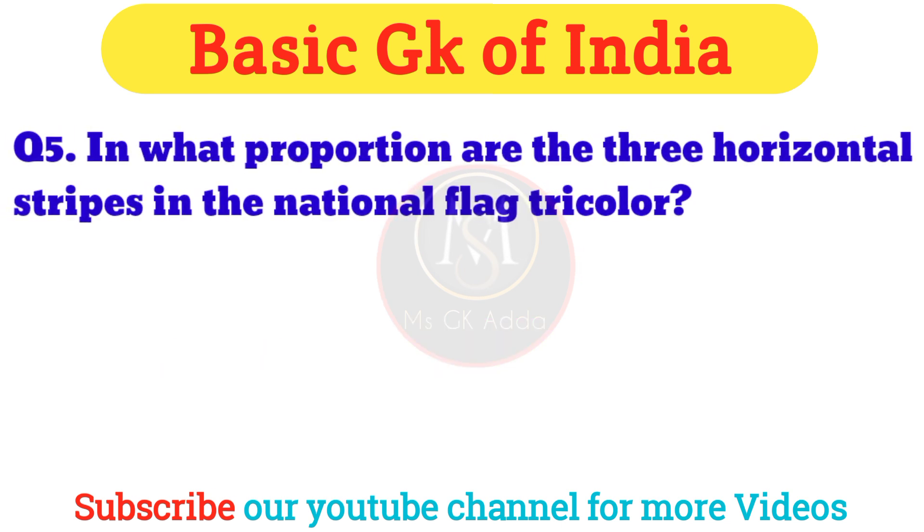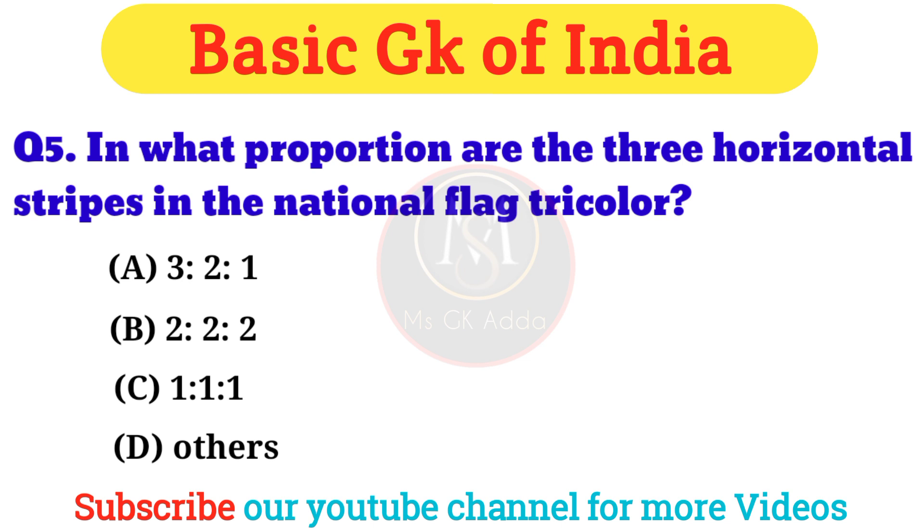Question 5: In what proportion are the three horizontal stripes in the national flag tricolor? Answer: Option C — one is to one is to one.